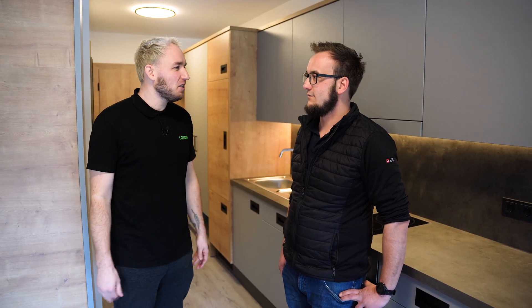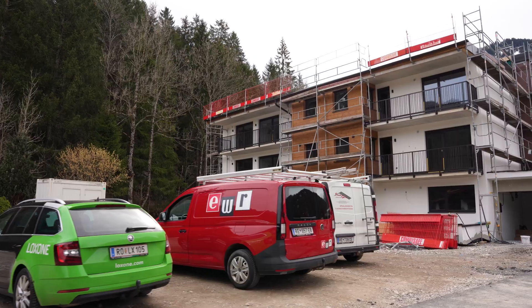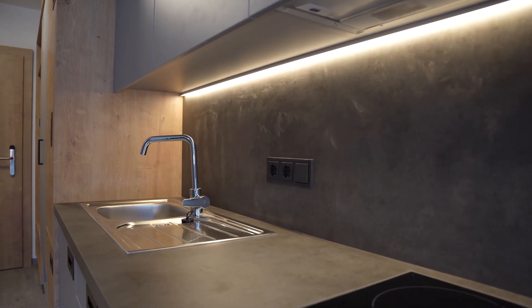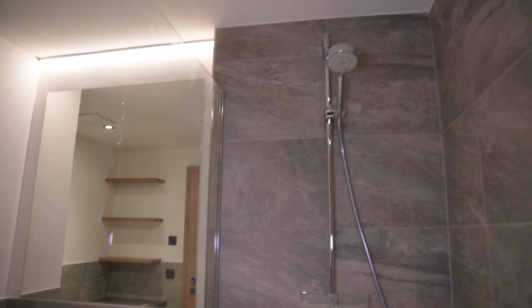Beyond the mini-server, the system extends beyond just normal lighting. It includes shading control, a comprehensive LED setup below the bar, indirect lighting in the bathrooms, and a full-scale lighting and heating solution.